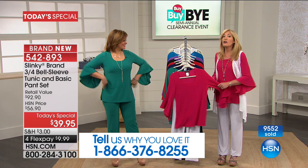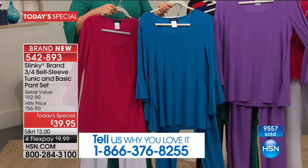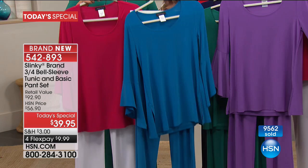They are a dream come true. This is everything we love about Slinky — they're wrinkle resistant, they repel pet hair. If you've got a ton of cats or puppies, the hair just never sticks to it. You've got that elastic waistband that every woman loves because we feel so comfortable. That sleeve was one of the hottest trends we saw at all the runway shows this season.